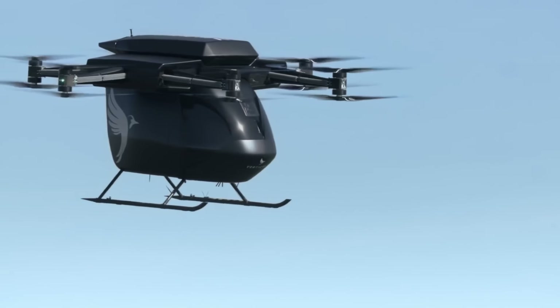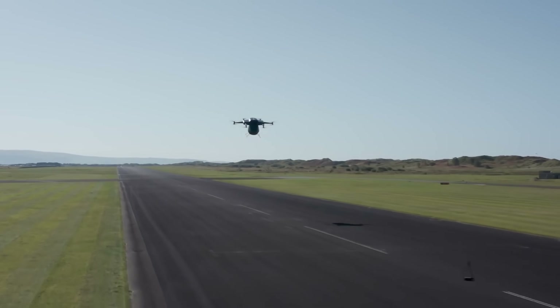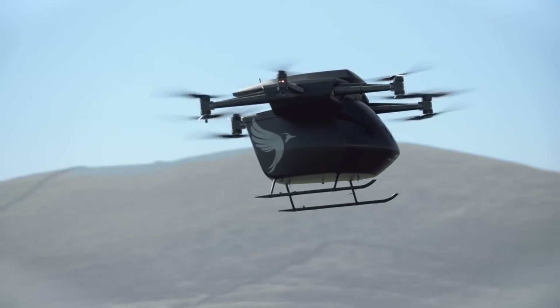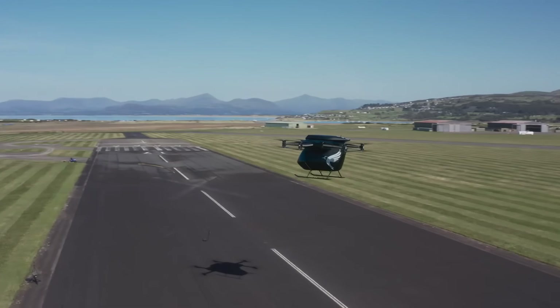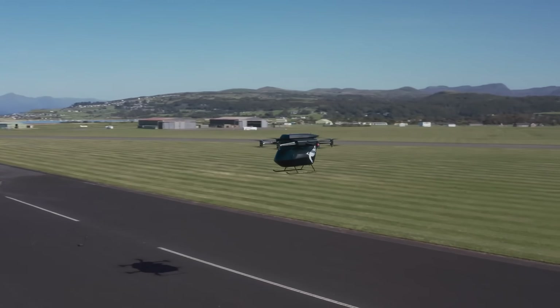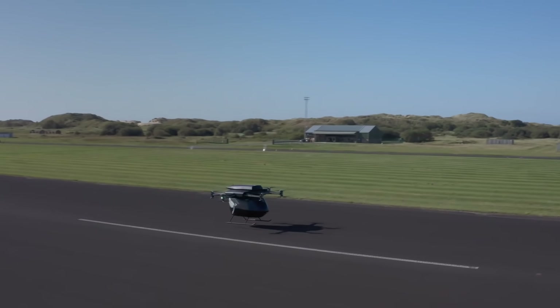The VA-X4's advanced safety features, including multiple redundant systems and cutting-edge flight control technologies, make it a promising solution for reducing congestion and pollution in urban environments. This aircraft represents a significant step towards sustainable and efficient urban air travel.